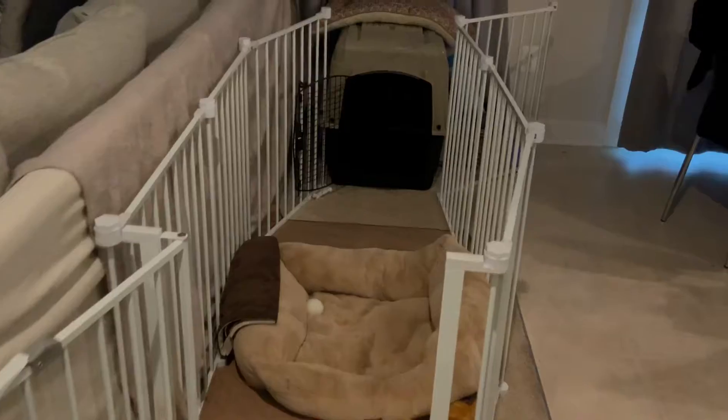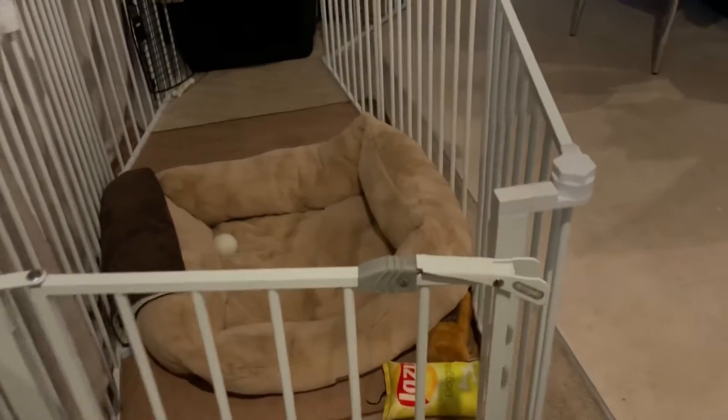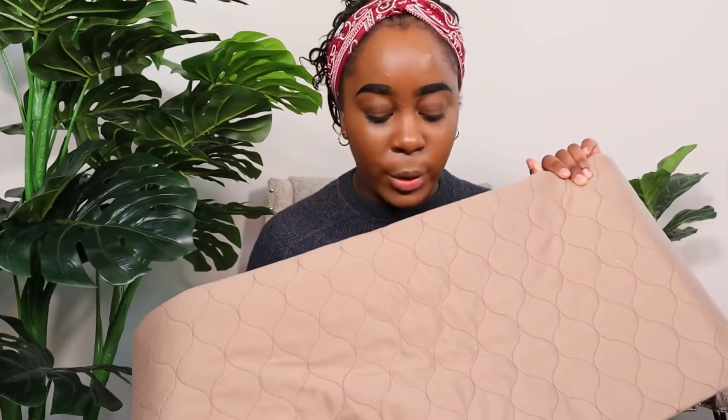The next thing I got is this playpen. I got it to confine him in one area especially when I'm not going to be around all the time. I plan to attach the playpen to the crate so it gives the puppy a little more room — associating the crate for napping during the day. I don't want to give him the full house to himself; I want him to get used to this one area where he can play and also take naps. Inside the playpen I'm going to put this pad underneath just to protect the flooring.